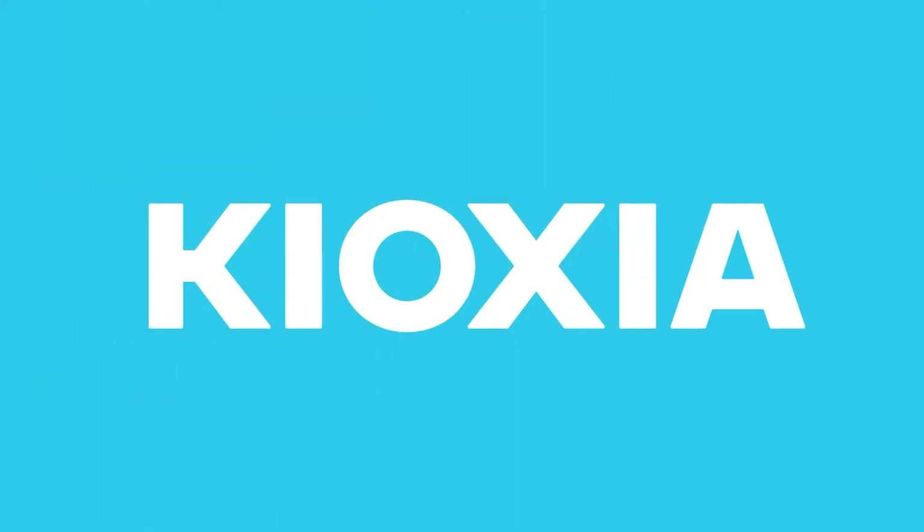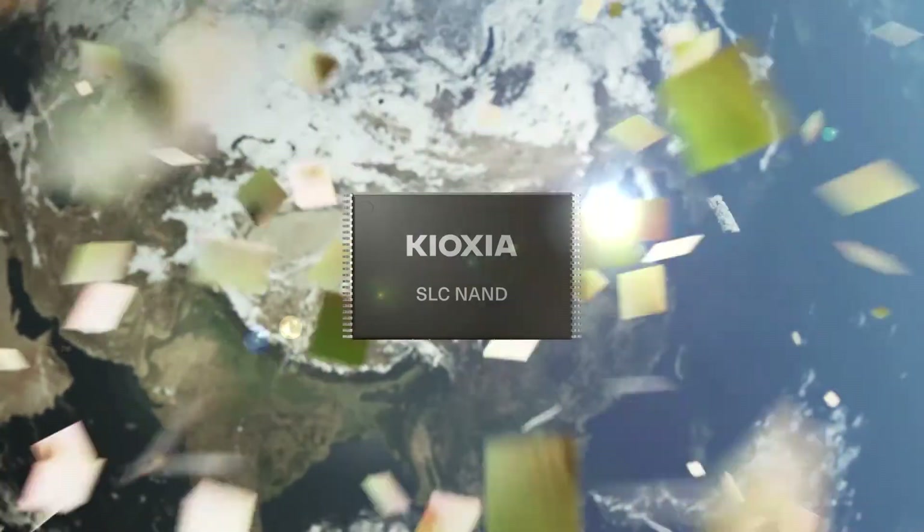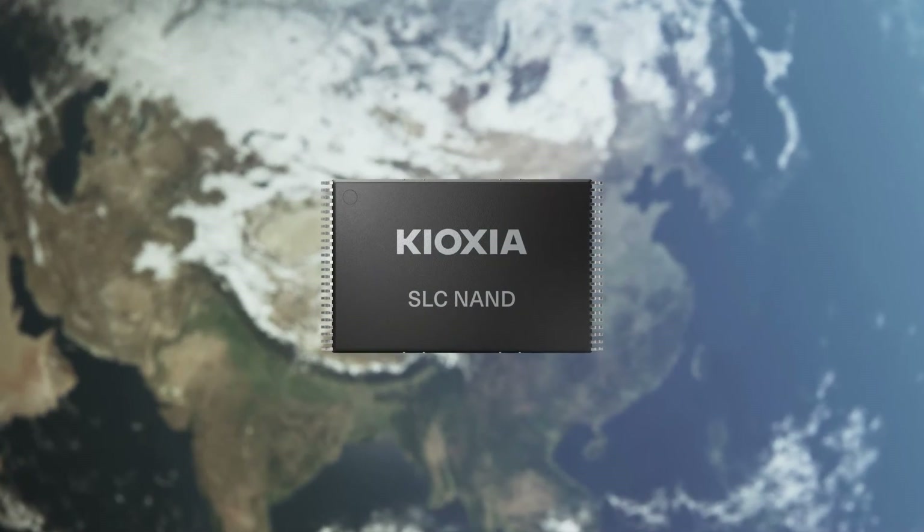Invented by Toshiba, now known as Kioxia, flash memory has become one of the most important storage technologies in the world — and SLC, the technology that started it all, isn't finished yet.